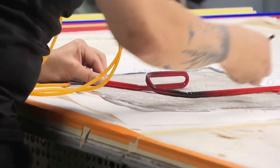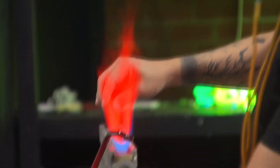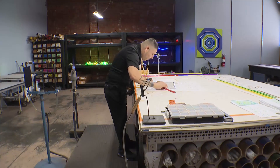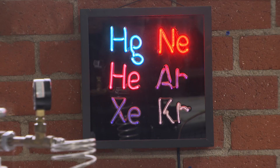Everything starts on a pattern. First step: create the shape on paper, then in flame. Artisans blow as they burn to prevent tubes from collapsing. Once the shape is set, more heat is applied to sterilize and create a vacuum to contain the gas. The colors are created by a combination of the type of glass used and what particular gas.